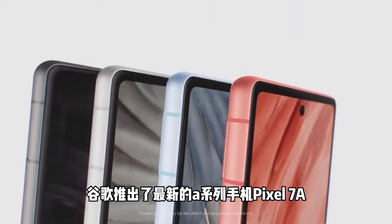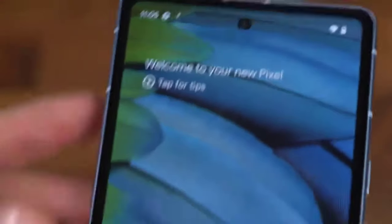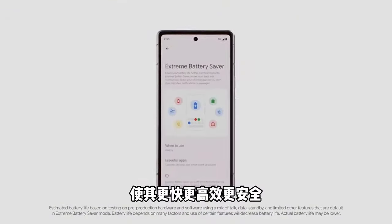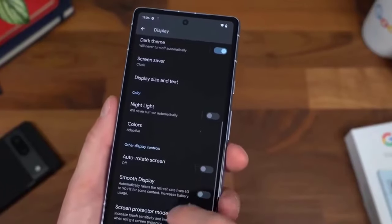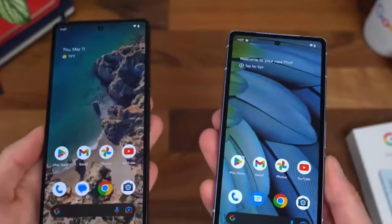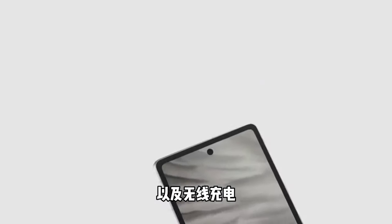Next is Google Pixel 7a. Let's talk about value, and the Google Pixel 7a takes the crown. Building on the success of the 6a, the 7a improves with a better 90Hz screen and a more premium design. Priced at $499, it remains one of the best value phones, offering a phenomenal camera for the price, excellent Google software, and strong overall performance.